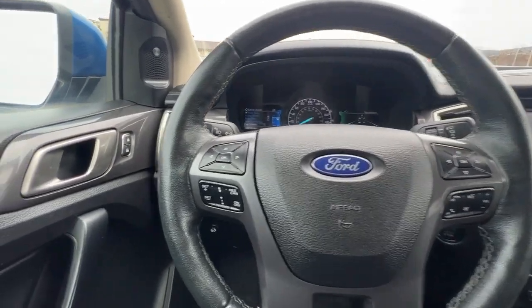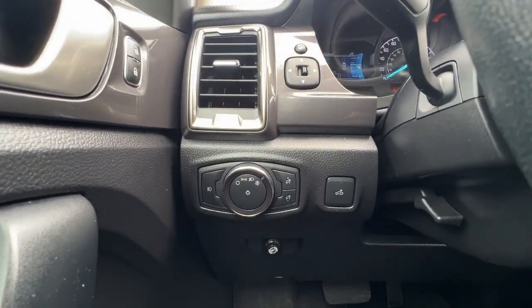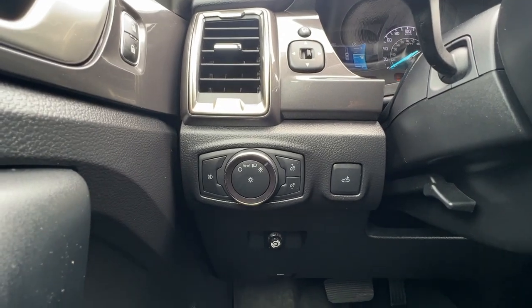Jumping inside, if we check out the door panel we have our power locks, windows, and power folding mirrors, as well as our bed light and some of our trailer controls.